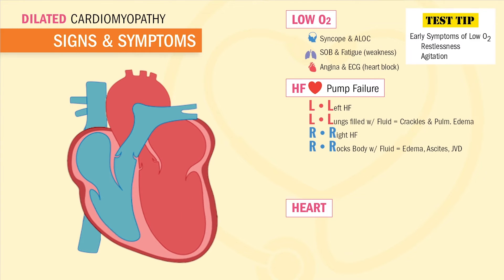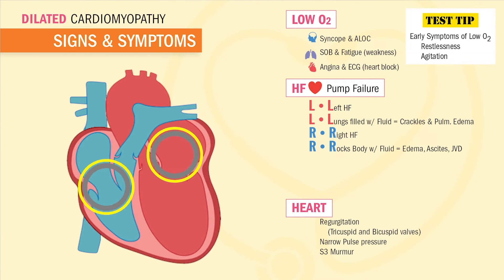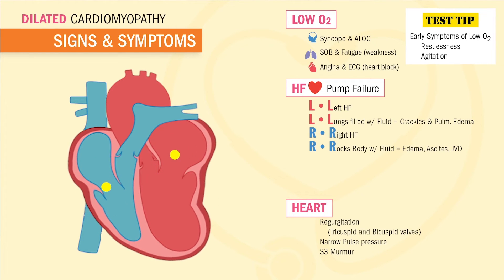In this distended heart for dilated cardiomyopathy, we also see regurgitation in the bicuspid and tricuspid valves. Since the valves are loose from this distension, they don't close tight enough. Regurgitation means a return of blood into the previous chambers — fancy words for the blood isn't pumping forward.